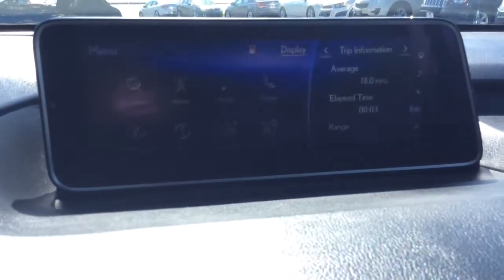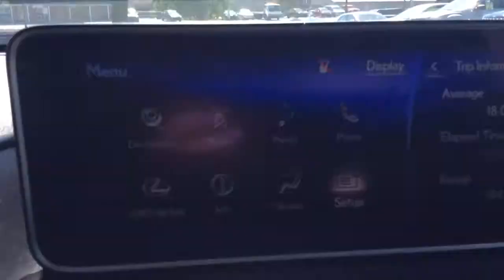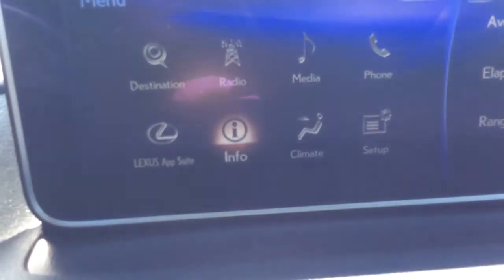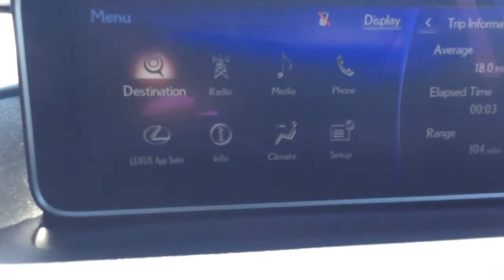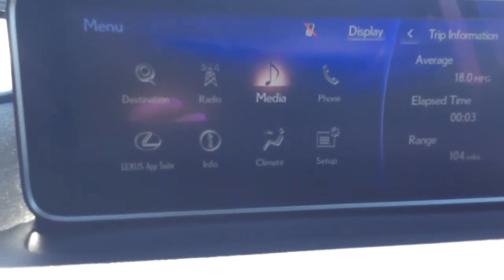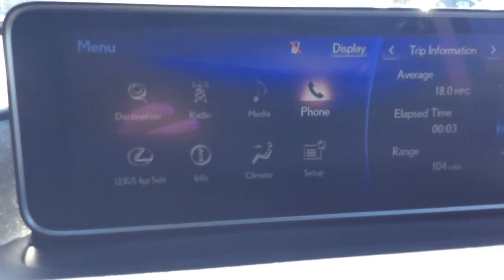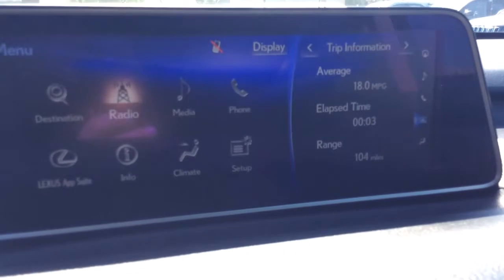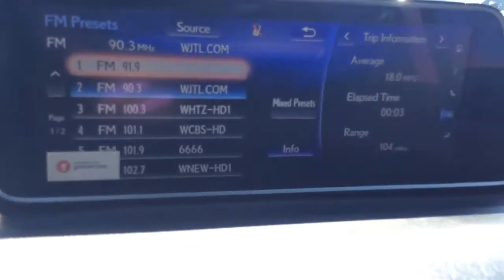When you go to the menu, you have the map, screen setup, climate control, info center, the app store, maps in the top left-hand corner, radio and audio, media so you can play music off your devices, and phone so you can make and receive phone calls. You also have the info center on the right-hand side with all your presets.